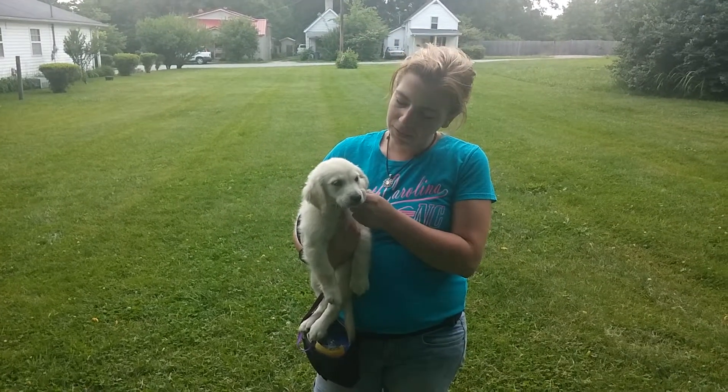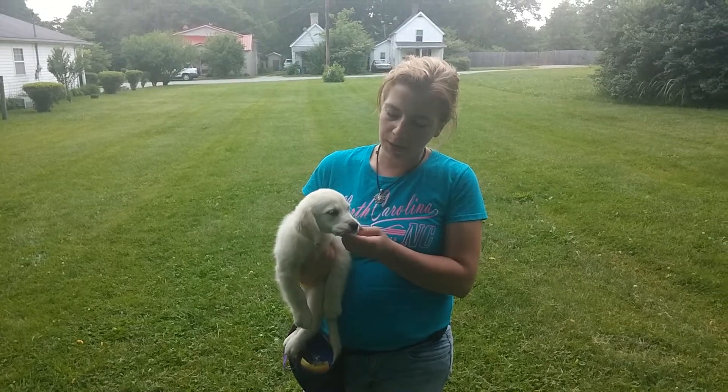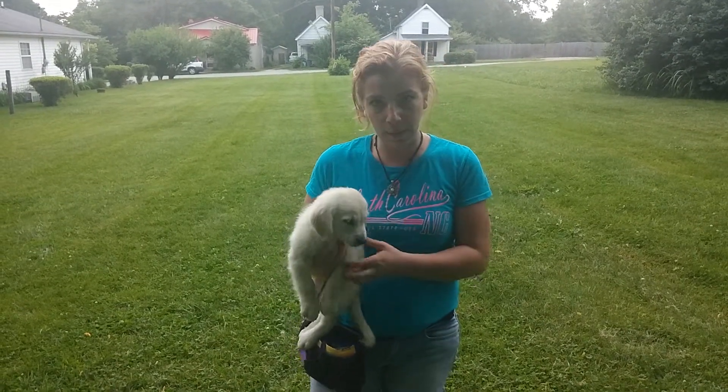I'm Kelly. This is Caner. Caner is an eight-week-old comfort retriever. We are going to show what we do on day two of training at Adaptable Dogs.